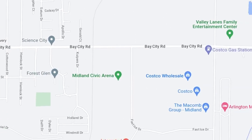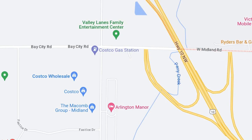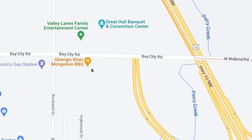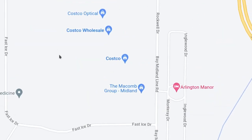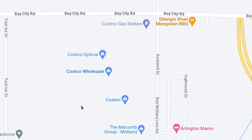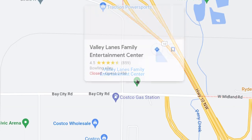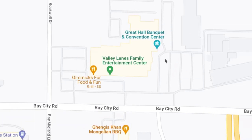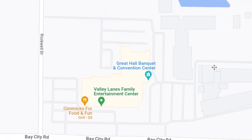And I forgot this part of Bay City Road — it's the far east area. The Genghis Khan Mongolian Barbecue — that's a good place. And Costco — another place that the Ask Midland people were going nuts over. Now they're open and they're highly acclaimed. I don't go to Costco; I'm an Aldi person. And there's the Valley Lanes Entertainment Center and the Great Hall Banquet and Convention Center — a very nice place. I've been to a few events there and I even DJ'd a wedding there a few months ago.